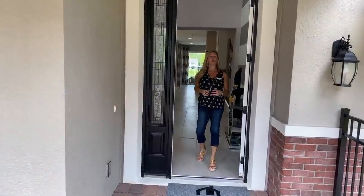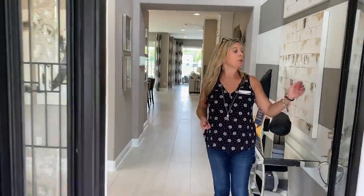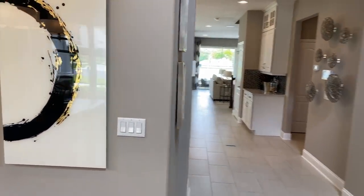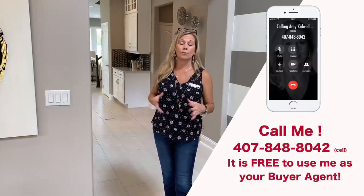Hi everybody, it's Amy with Heart and Home Orlando, and today we are going to do a model home tour called the Newcastle here in a new community in Oakland Florida called Hull Island. This is a new MI Homes community and this is one of their most top-selling floor plans. Personally, I've sold so many of these. The function of this floor plan and the overall layout and structural options it provides makes it absolutely one of the most versatile and incredible top-ten all-around floor plans.